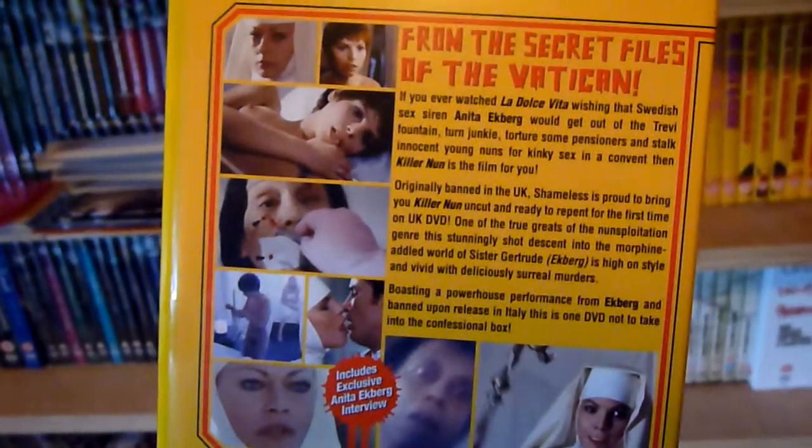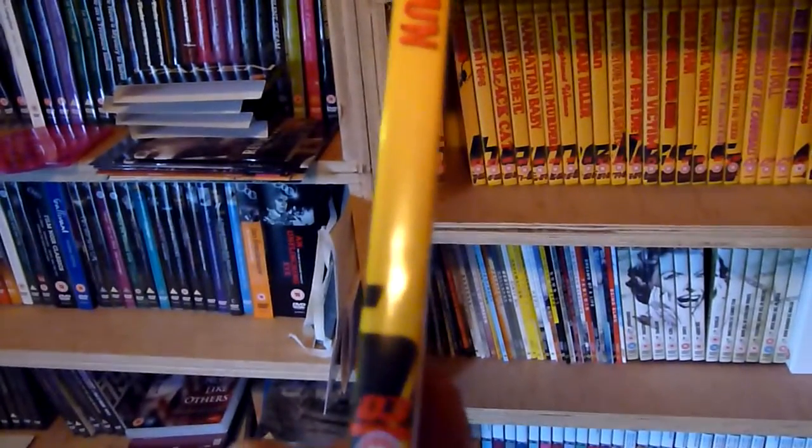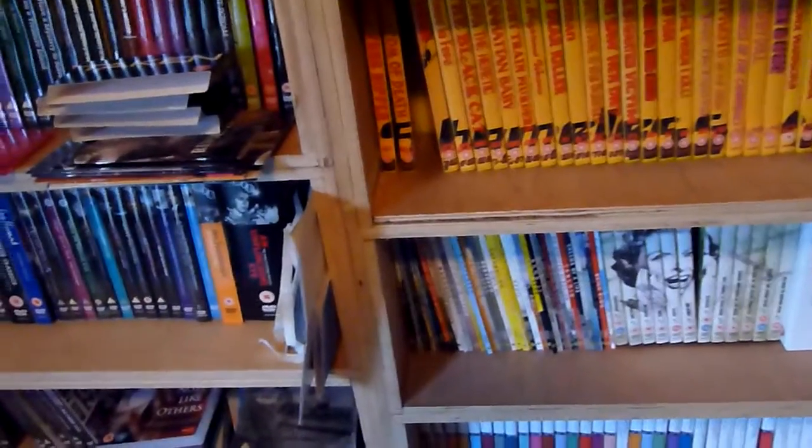Some of these do have extra features — that one has an interview. There are also some Dario Argento films in this series as well.